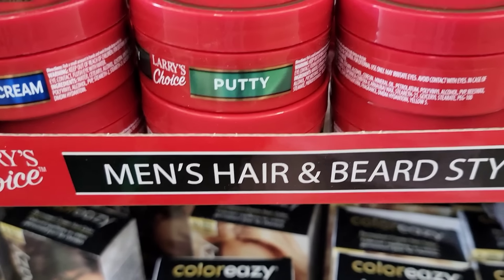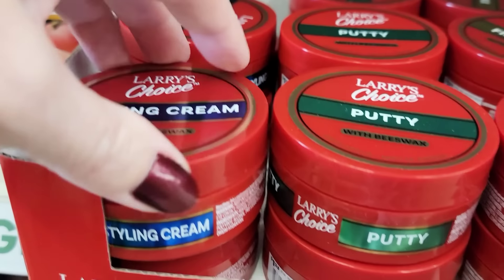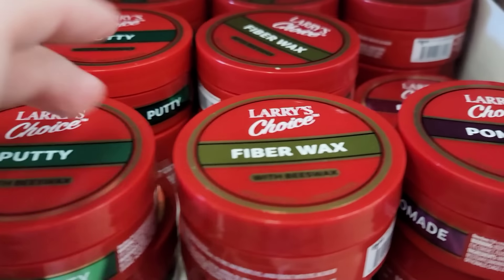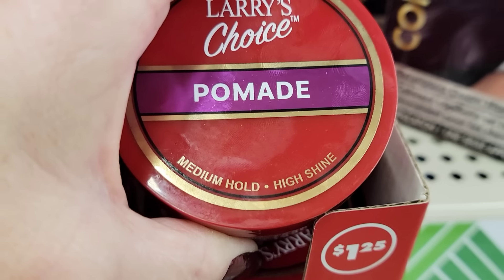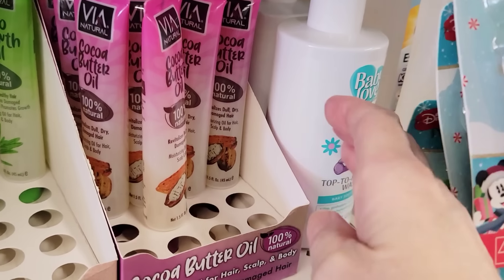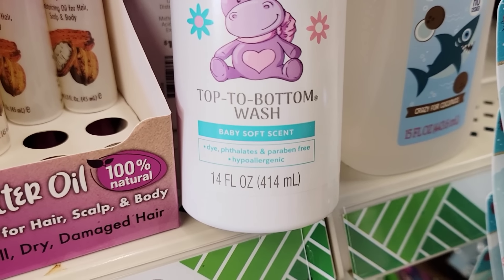They have four different jars of men's hair and beard styling products by Larry's Choice. Each can is 2.22 oz. They have the styling cream, the putty, and the fiber wax — all three of those have beeswax. They are either low shine or high shine. They also have this 14 oz bottle of top-to-bottom wash by Personal Care Baby Soft Scent.